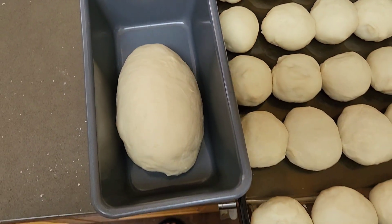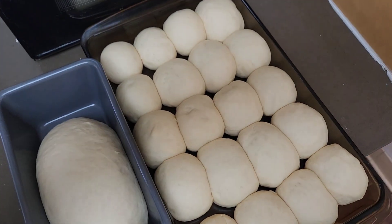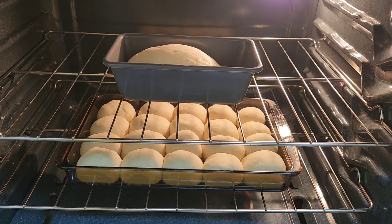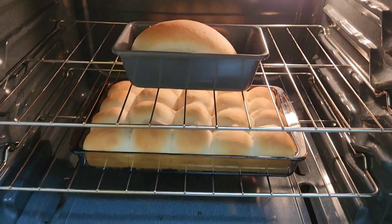Cover the rolls and let them sit for another 45 minutes or so until doubled in size. Then they're ready to go in the oven. I preheated the oven to 350°F and let them bake for about 25 minutes, or until golden brown. Oh my gosh, that looks magical!